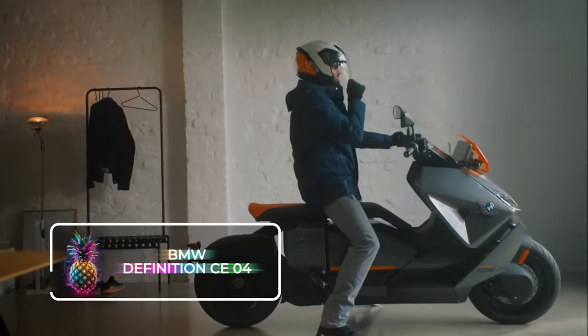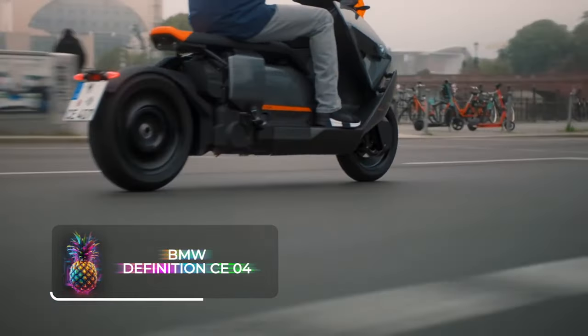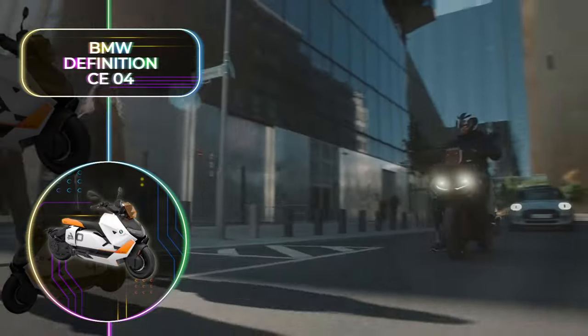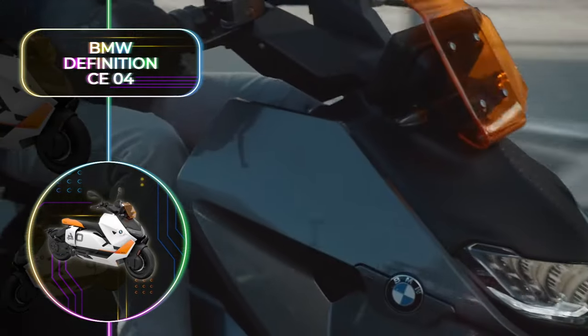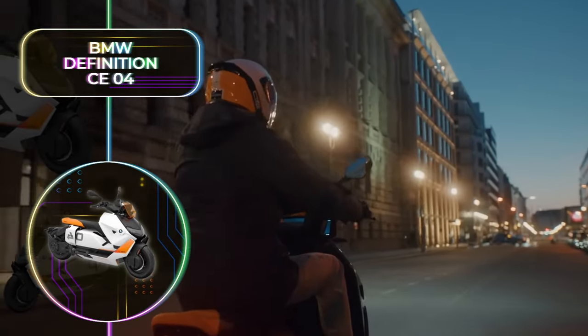BMW Definition CE04: The BMW Definition CE04 is the future scooter we have all dreamed of. A muscular, angular design, and a range of 75 miles or 125 kilometers on a full charge. This electric scooter definitely impresses, and it only takes two hours to charge.